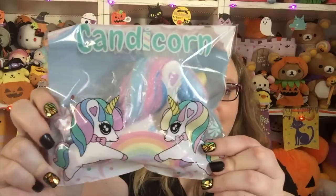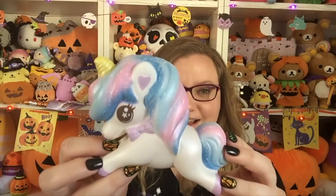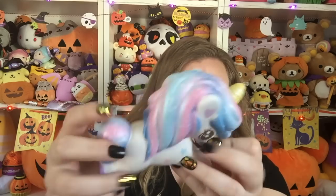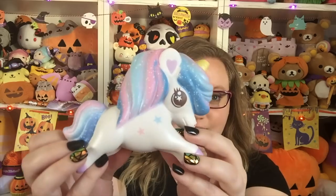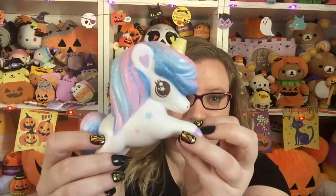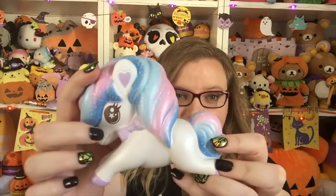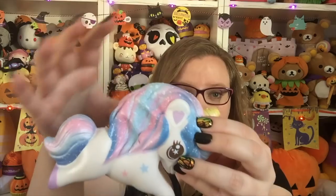They are so adorable. I love them — there is a rainbow one and a galaxy one. It has a really nice sweet scent. The galaxy one is so pretty; I love the hair. There are stars on the side, a star in the eye, and then there's a little purple bow. Oh my gosh, so cute.